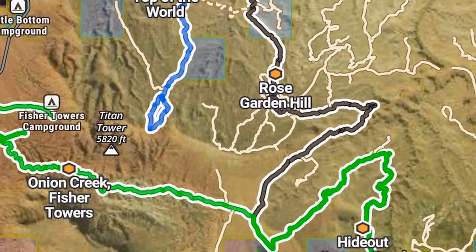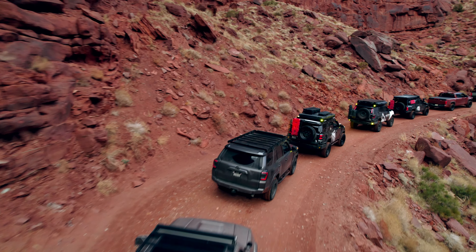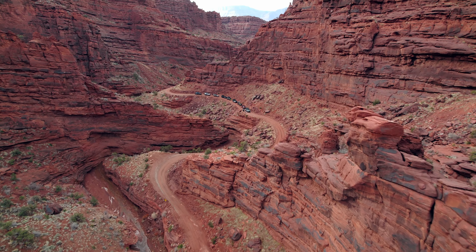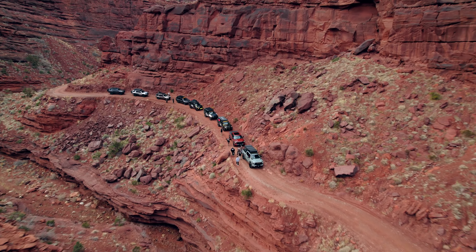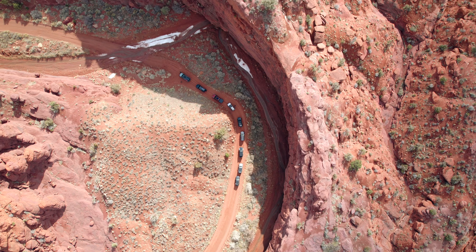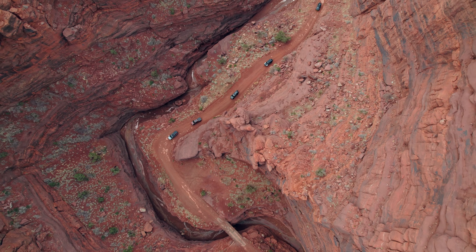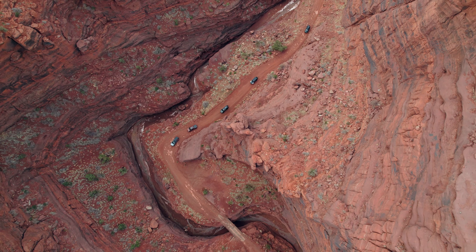From there, you can either go north to the Top of the World Trail, or you can stay straight and go to the Beaver Mesa Trail. Both of these require a little bit more ground clearance and possibly sliders and body armor. But if you choose to stop here, this is the official end of the Onion Creek Trail. You've climbed about 1,500 feet from the start of the trail, so you get quite a bit of elevation in only about 12 miles. If you look back towards the valley that you came through, you get crazy views of Fisher Towers and the slot canyon that you just drove up.